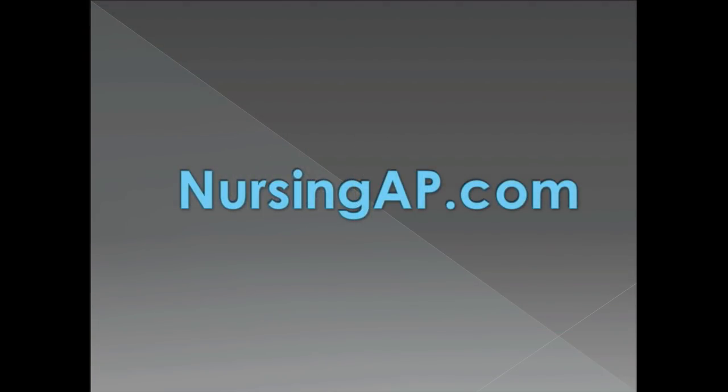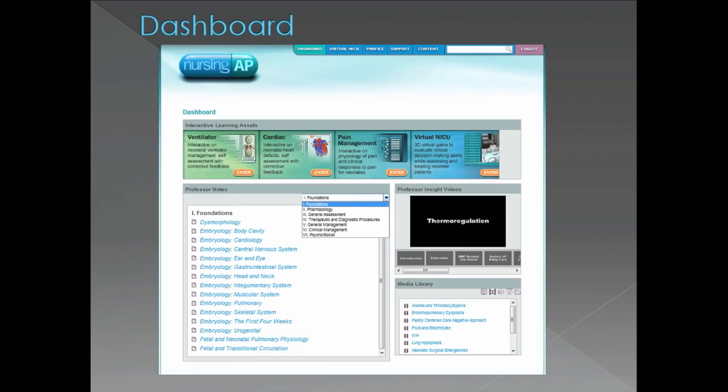This has been the impetus for us to develop our online interactive learning portal, nursingap.com. Along with our colleagues at UTD, we developed this project to give our students what they really need with access to it 24-7. The students begin their journey at the dashboard — that's a UTD term for homepage — and they can go to different places in the website from here.